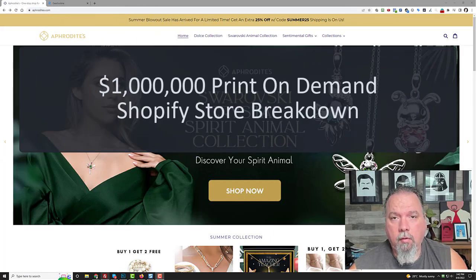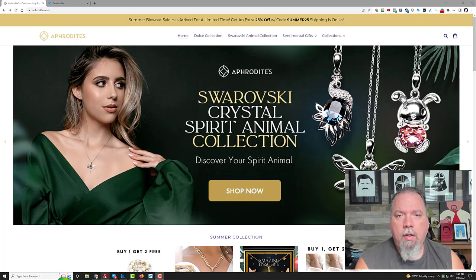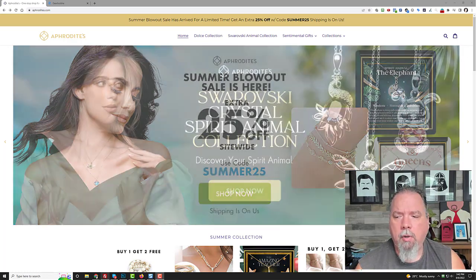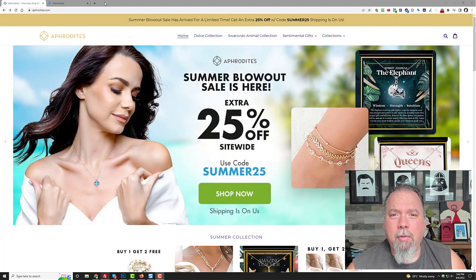Hey, Will here. In this video I thought I'd do a review of one of Gearbubble's biggest stores, and that is Aphrodite's. They have a Shopify store but they sell quite a bit on Amazon as well as TikTok and everywhere else. I want to look at what they're doing, what they're selling, how big they are. They do make a lot of sales and I think their numbers are like six figures a month minimum.